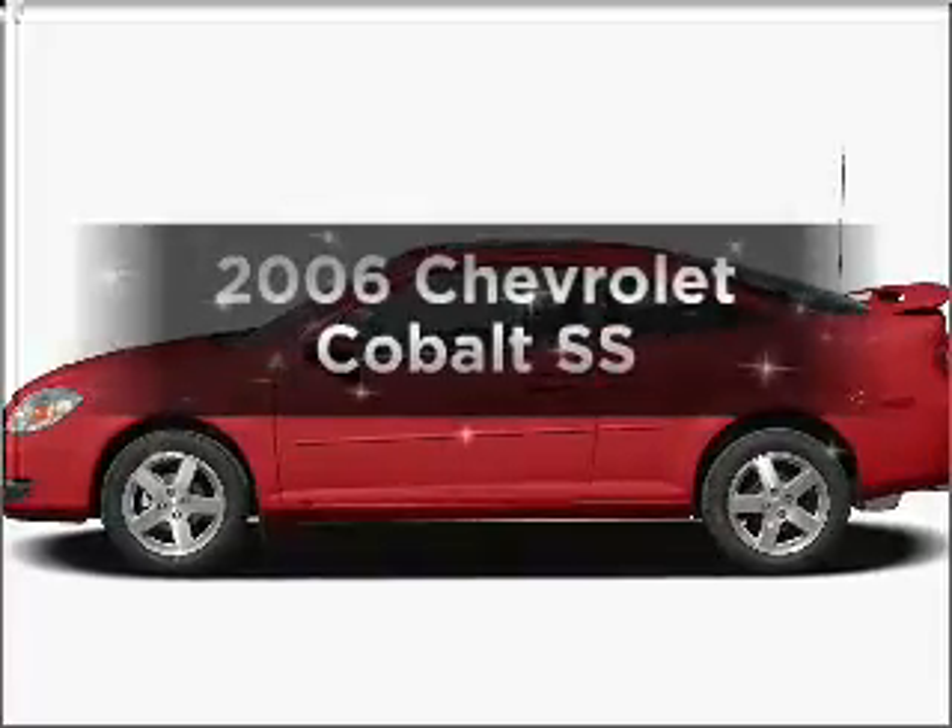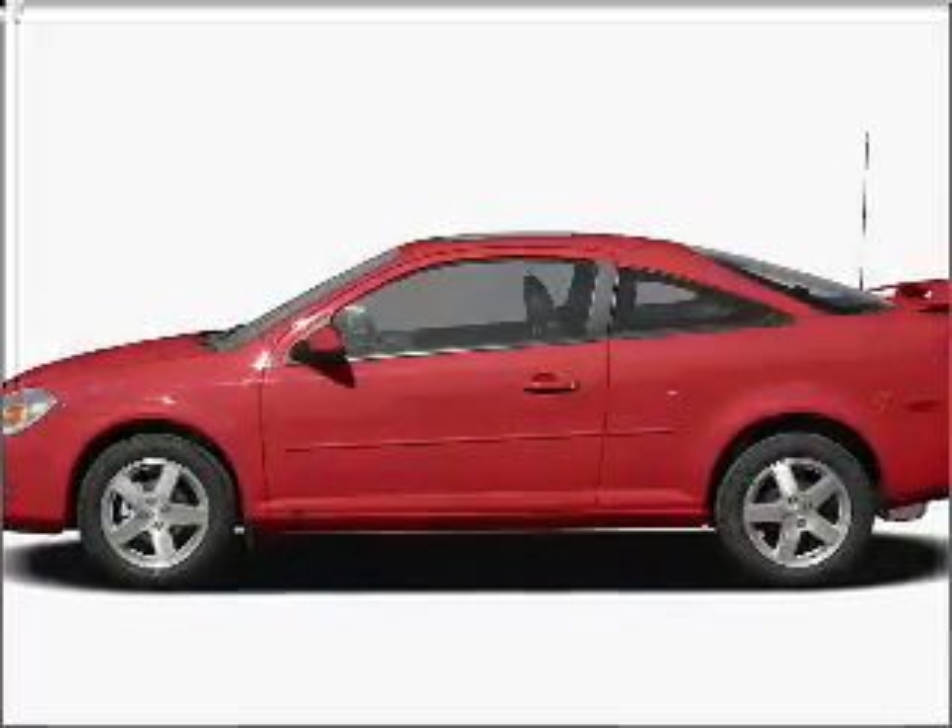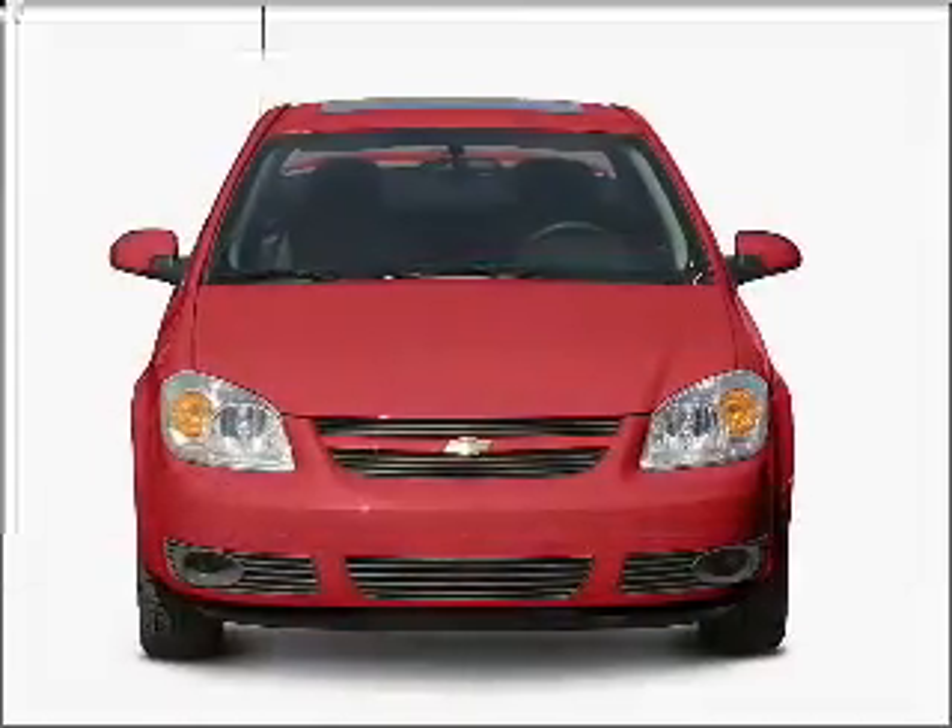Get noticed in this 2006 Chevrolet Cobalt. Travel the roads in style and comfort in this great vehicle.